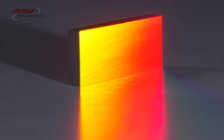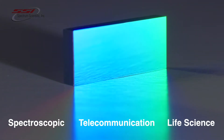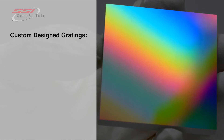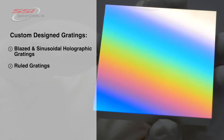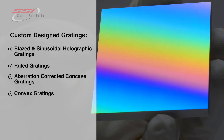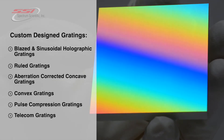Spectrum Scientific is a leader in the manufacture of custom and catalog diffraction gratings for spectroscopic, telecommunication, and other life science applications. SSI offers a large variety of catalog and custom design gratings including blazed and sinusoidal holographic gratings, ruled gratings, aberration corrected concave gratings, convex gratings, pulse compression gratings, and telecom gratings.